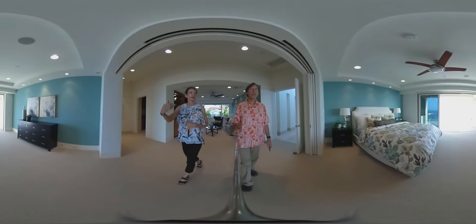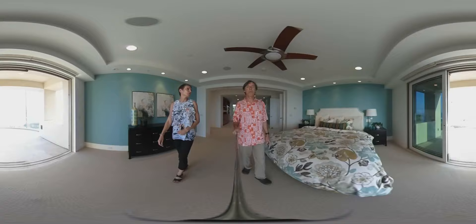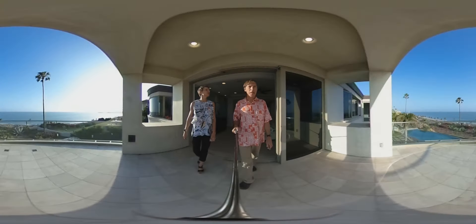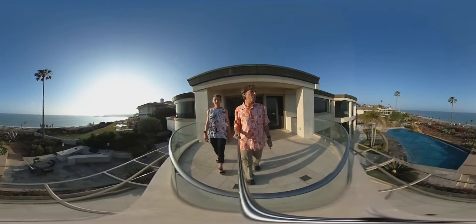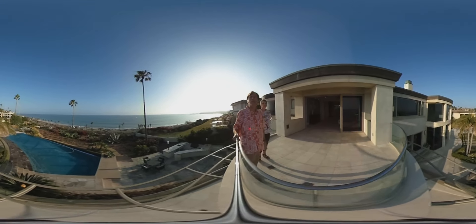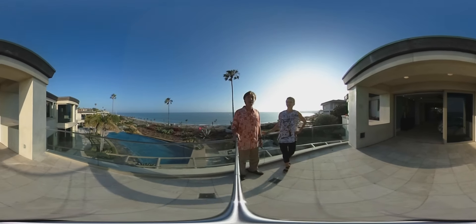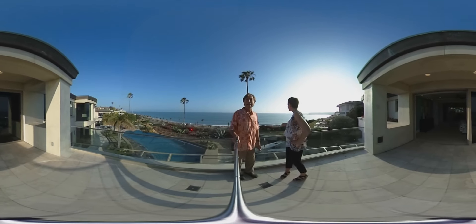Master Suite with an ocean-facing deck. I love the pillows — hopefully those come with the place. I think you could negotiate them in. And then here's your view — look at that. You can see San Clemente Pier to the south of us, Dana Point Harbor to the north of us, and on a clear day, I bet you can see Catalina.